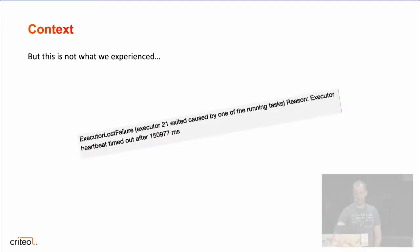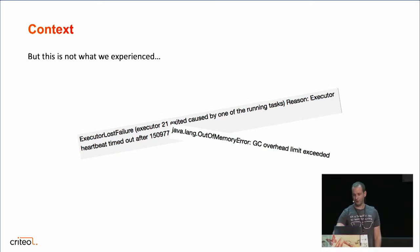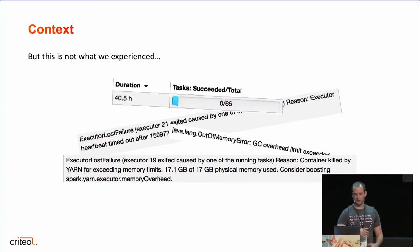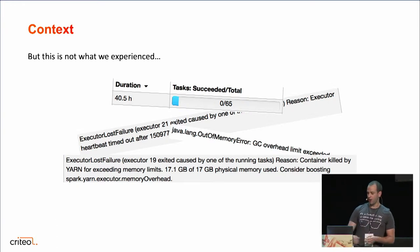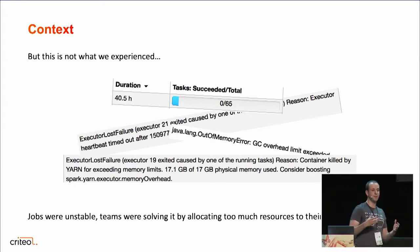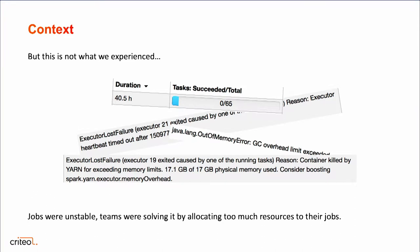The problem is that we didn't see more efficiency or faster processing. In fact, we saw a lot of instability: containers lost, out-of-memory errors, YARN killing our containers on the cluster seemingly randomly. Also, jobs were taking way too long for processing. It clearly wasn't what we expected. Jobs were very unstable and teams were solving this instability by just allocating a lot more memory or resources to their jobs compared to before, which was not a viable solution for the long term because it has an infrastructure cost.